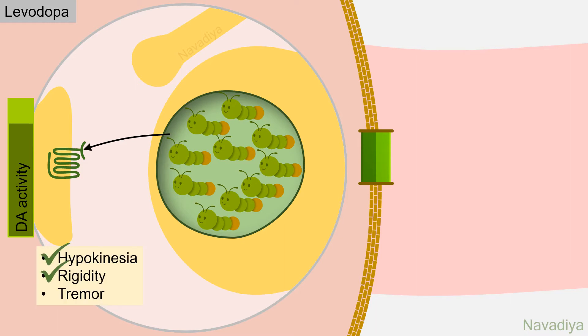Hypokinesia and rigidity show good response to levodopa. However, tremors do not respond much. This is how levodopa provides benefit in patients of Parkinson's disease.